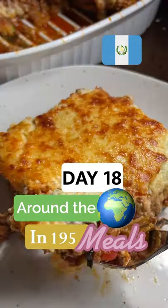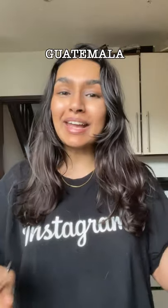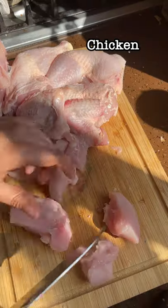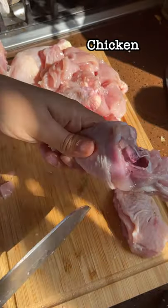It is day 18 of 195 where we're making every country's national dish. Today we're doing Guatemala and we're making Pepian de Pollo. This is a delicious spiced Guatemalan chicken stew that basically uses lots of roasted chilies and berries, which are blended together to make a fantastic sauce.